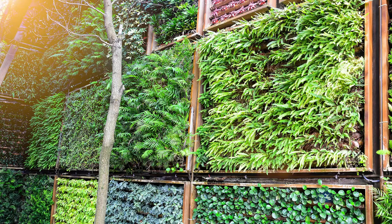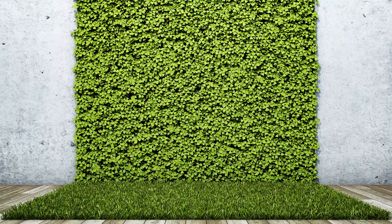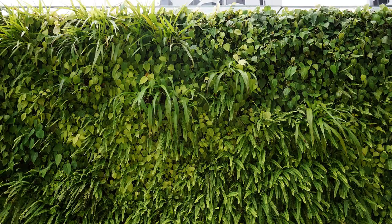Number fourteen is a growing popular trend called the living wall. This is a type of fence made entirely from plants. A lot of times people will build up an area where they can plant the plants directly into the wall.